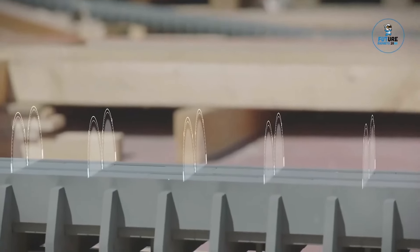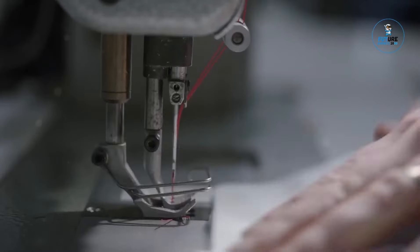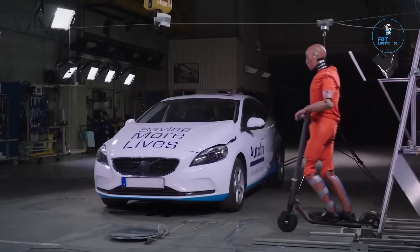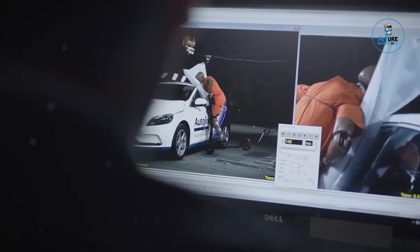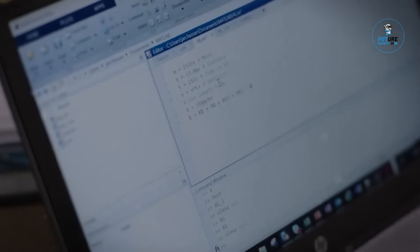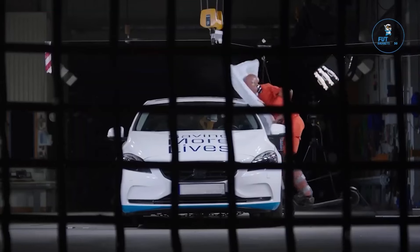Capturing the imagination with its blend of automotive design and science-fiction-inspired innovation. The Autolive E-Scooter Airbag is an innovative safety solution designed for electric scooters. As a leader in automotive safety, Autolive extends its expertise to micromobility. The airbag deploys from a compact module attached to the scooter, providing additional protection for riders in the event of a collision, contributing to the growing micromobility industry with advanced safety features aligned with Autolive's commitment to protecting individuals in various modes of transportation.